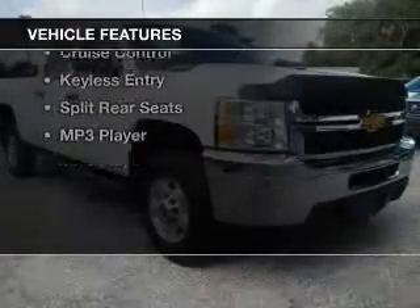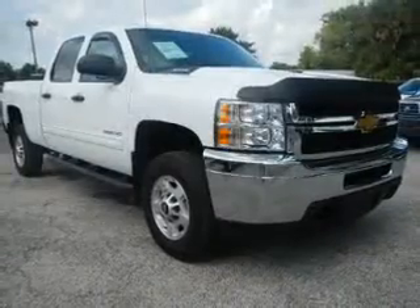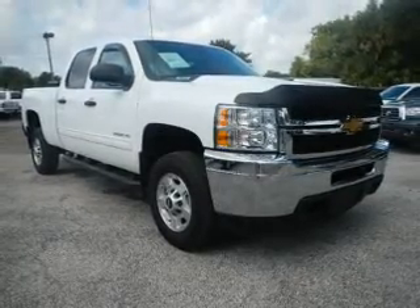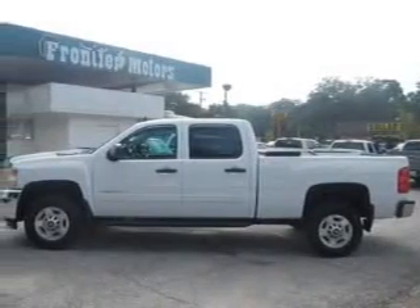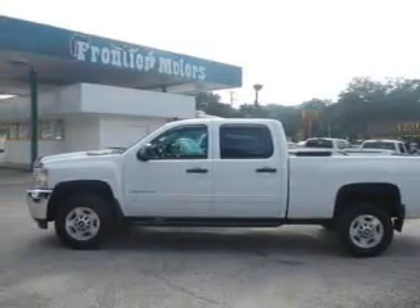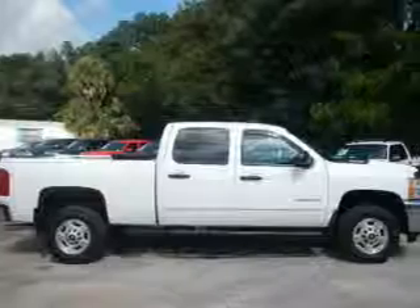The features include Sirius XM satellite radio, digital audio input, aluminum rims, an adjustable tilt steering wheel, an alarm system, power seats, cruise control, keyless entry, split rear seats, and an MP3 player.